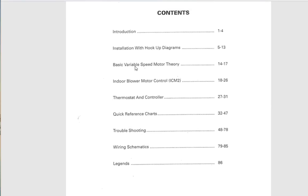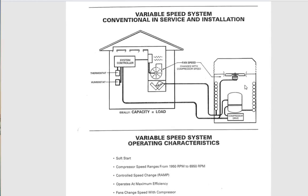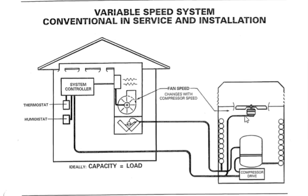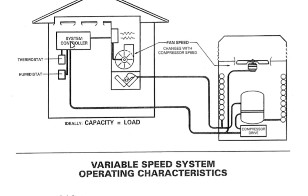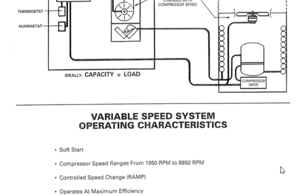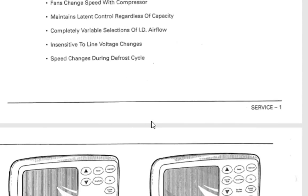The manual has basic variable speed motor theory. It shows the system and says the indoor fan and outdoor fan change with compressor speed — they were true variable speed, and of course the compressor was too. You had your system controller, thermostat, and an optional humidistat — back around 1990. Way advanced. The compressor speed ranges from 1,950 RPM to 6,950 RPM. It features soft start — all the characteristics of soft start you see in brand new VFDs, or the VFV as Daikin calls it now. Pretty awesome.